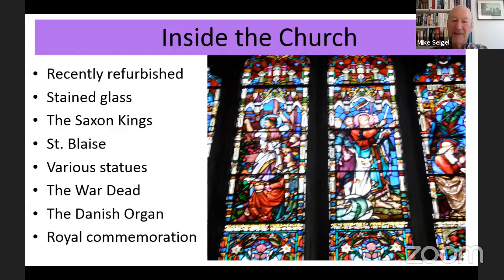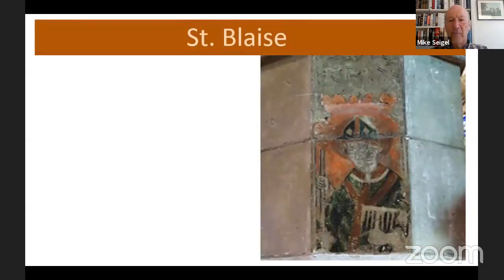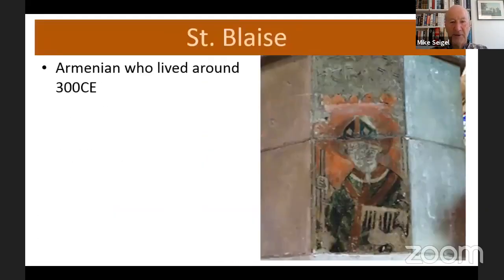Going back to the very beginning of the 20th century, there's a particular commemoration: King Edward VII's coronation in 1902 was said to be exactly 1,000 years after the coronation of Edward the Elder, supposedly in Kingston. So there's a great deal of history inside the church that you can see and read about.